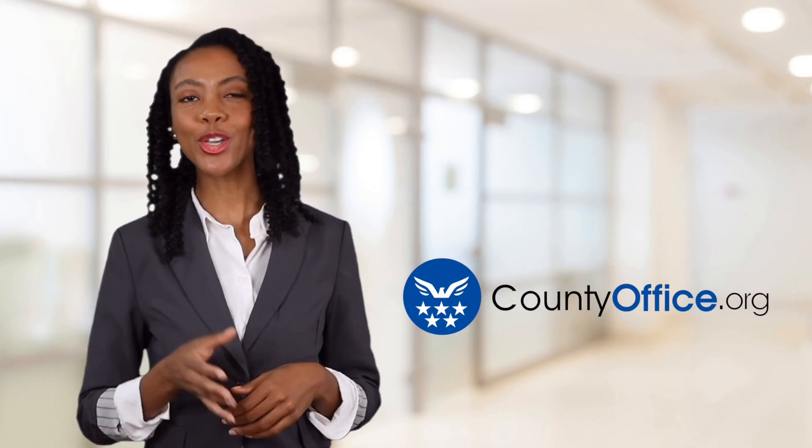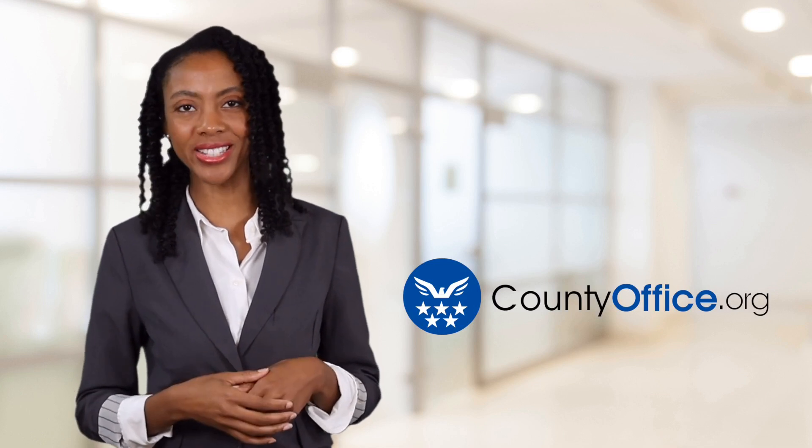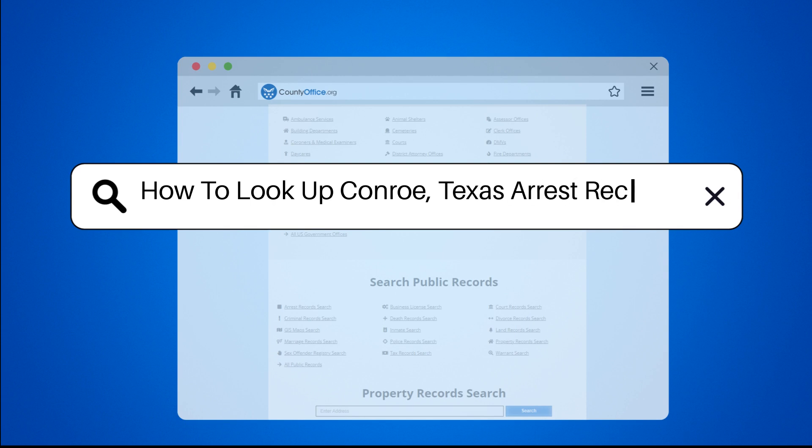Welcome to County Office, your ultimate guide to local government services and public records. Let's get started. How to look up Conroe, Texas arrest records.